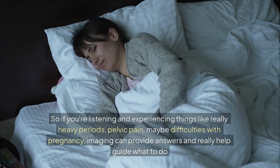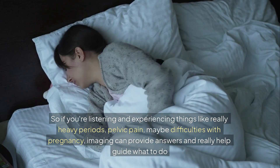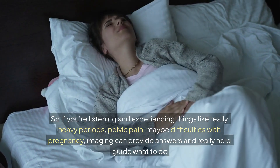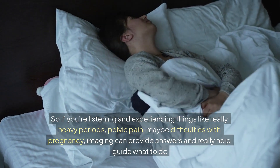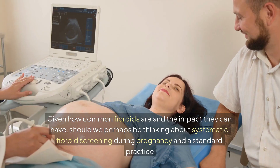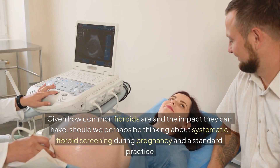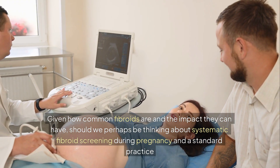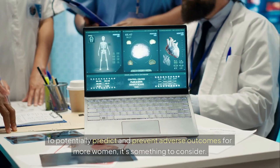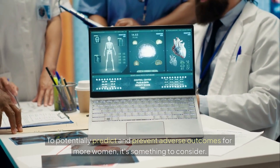So if you're listening and experiencing things like really heavy periods, pelvic pain, or maybe difficulties with pregnancy, imaging can provide answers and really help guide what to do next. Given how common fibroids are and the impact they can have, should we perhaps be thinking about systematic fibroid screening during pregnancy as a standard practice — to potentially predict and prevent adverse outcomes for more women? It's something to consider.